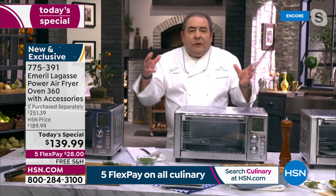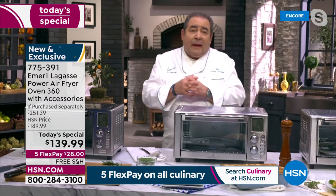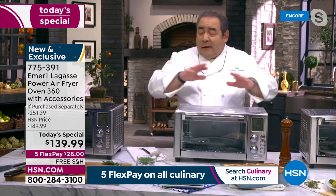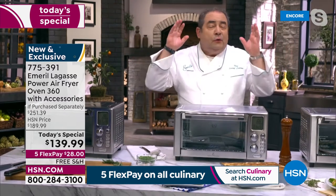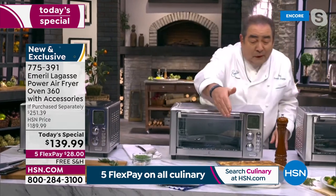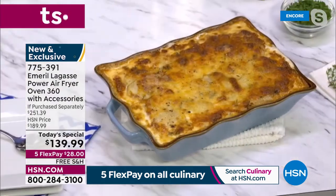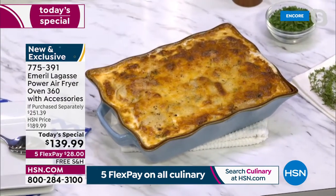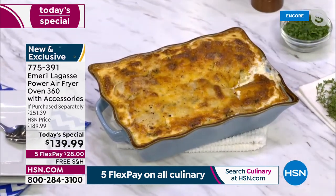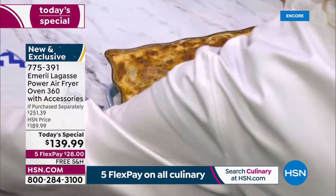When we designed this machine, we really tried to take the intimidation factor out of it — 12 easy preset functions, pre-programmed for you. I use this at least three or four times a week — you will not leave it alone, trust me. We baked some au gratin potatoes — look at the color, just simmering beautifully, alongside the leg of lamb, Brussels sprouts, and baby carrots.